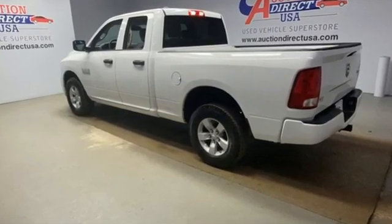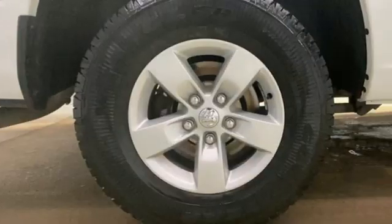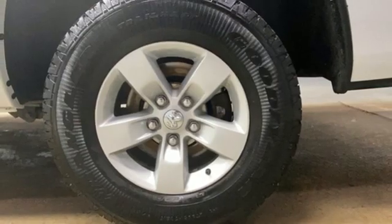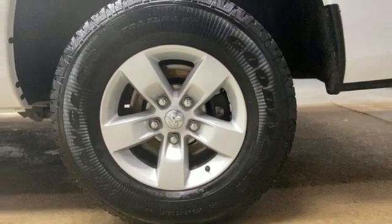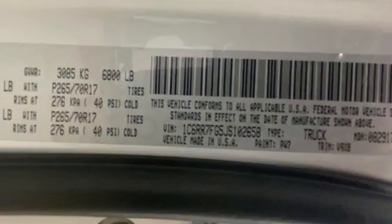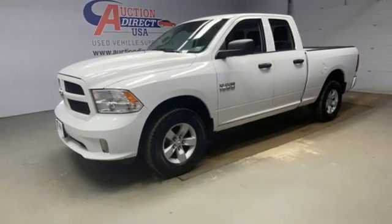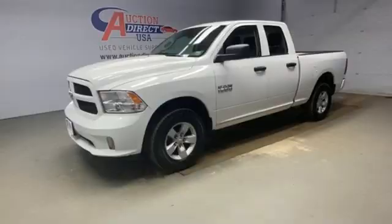V6 engine, 4-wheel drive, driver selectable mode, active grille shutters, streaming audio, remote engine start, manual tilting steering column, aluminum wheels, electronic shift on the fly, auto-dimming rear-view mirror, and automatic transmission. Stop in for a test drive and make it yours today.